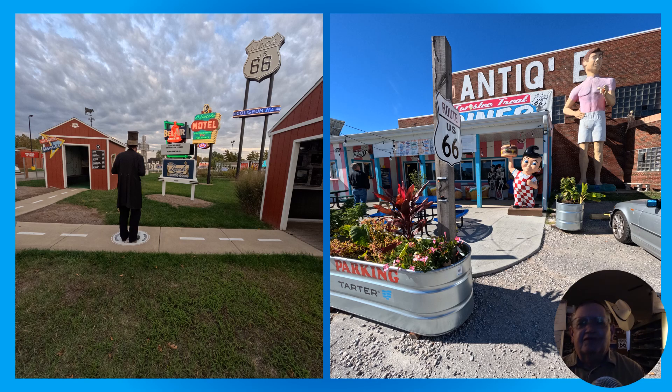Route 66 in Illinois, like all the states, is full of surprises and interesting things to see and do. For quirky attractions, it doesn't get much quirkier than the Pink Elephant Antique Mall in Livingston, Illinois. And if you're a fan of American history, Springfield, Illinois has lots to see because of its association with President Abraham Lincoln — his home is just off Route 66, and his presidential library and museum is actually along Route 66 in Springfield.